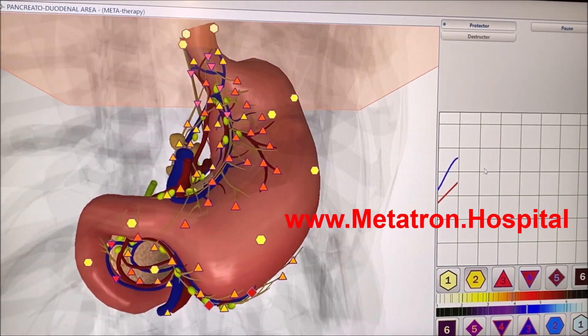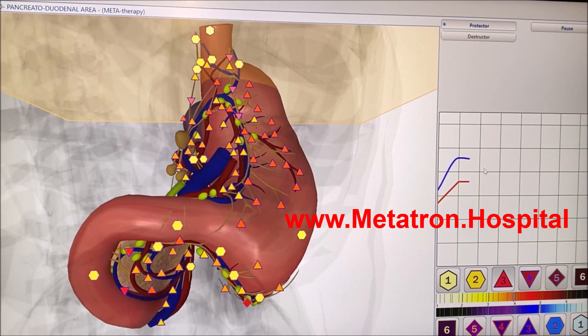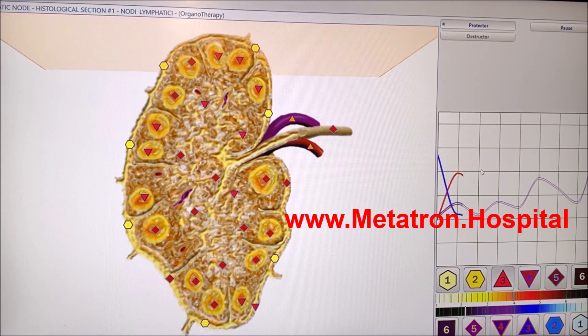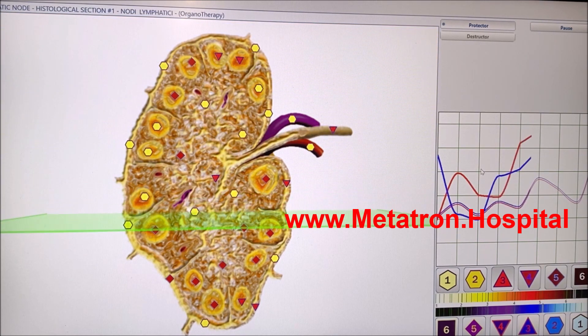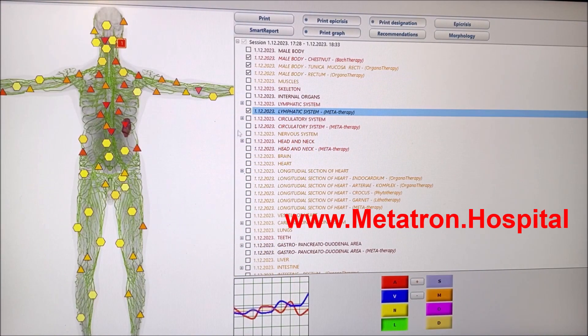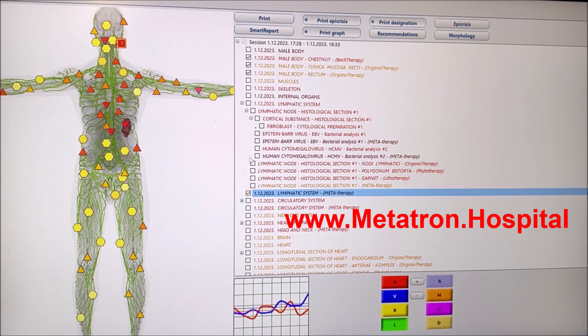Metatron remote scanning and therapy are great for busy mums, children and babies, and stressed executives who look to long-distance treatments. It's good for those who can't come in due to commitments — work, school — and people with mobility problems. This is very effective and very accurate. Remote scans and treatments are also excellent for pets that need help.